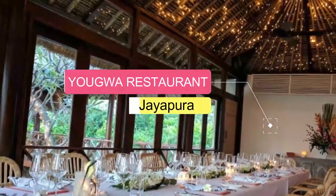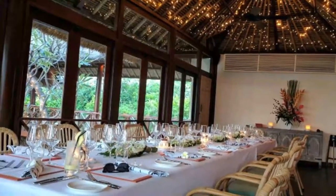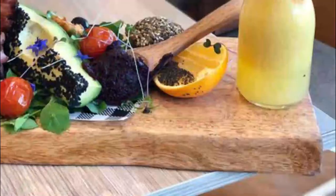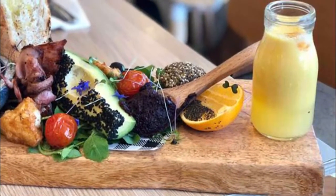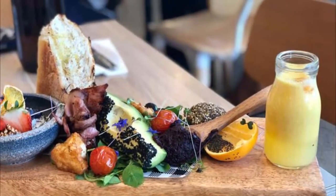Number 6: YOUGWA Restaurant. The restaurant is spacious, with a view of Lake Sentani. The menu is quite big — fish, meat, potato, fresh juices. There is a Sago Palm traditional dish; I tasted it at this restaurant. The service was quick, though I was there in the low season.